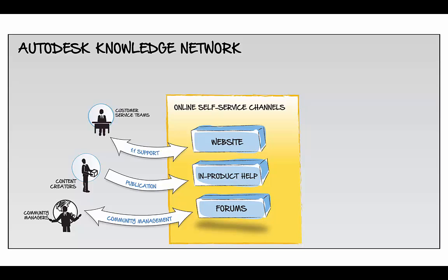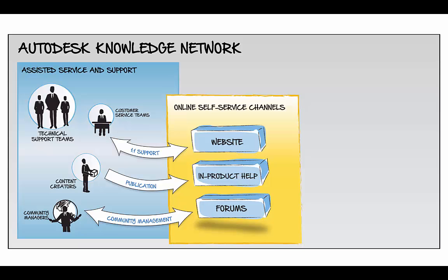Customer service teams provide one-on-one support when you need it most. Our technical support teams help glue all of these activities together. Next to self-service, this is how we provide assistance as you become more proficient with your design tools.